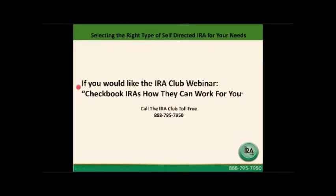If you'd like more information from the IRA Club about checkbook IRAs and how they can work for you, the IRA Club offers a 35-minute webinar on this topic. We'll be happy to send you a recording that gives you a lot more detail about how checkbook IRAs work and whether it's going to fit your needs. Just call us — our number is toll-free: 888-795-7950. We look forward to hearing from you. Thank you.